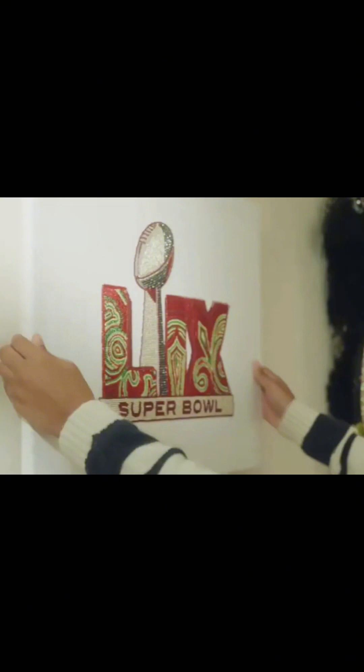This local New Orleans artist is very well-known in the New Orleans area and she is very, very talented. I think this is the first time that the NFL has collaborated with a local artist in the city that holds the Super Bowl to create the Super Bowl logo.